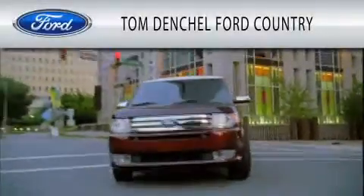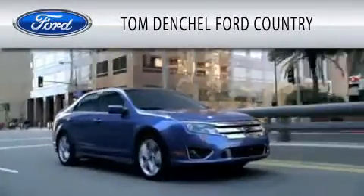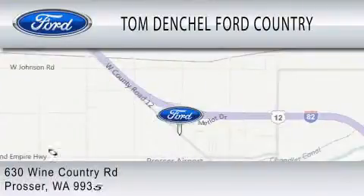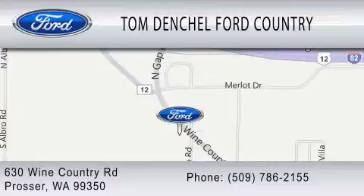Tom Dentschel Ford Country is dedicated to doing everything possible to ensure that the experience you have selecting your vehicle is as pleasant as possible. We are located at 630 Wine Country Road in Prosser. Have a great day.